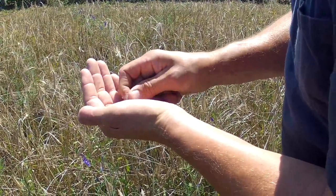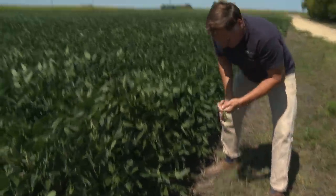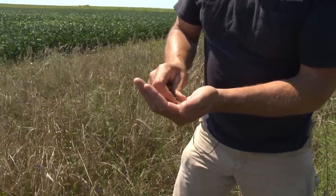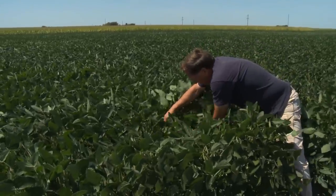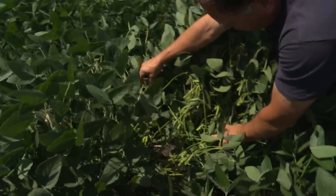I also laid down a cover crop — you can see some of this. This was part of my cover crop; this is vetch. I planted rye and vetch, spread the seed out here, and then this spring I killed it and planted these beans right into it. I don't think these beans look too bad considering we're going through one of the worst droughts we've ever been in.